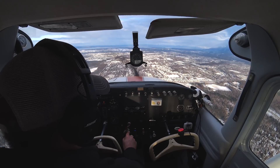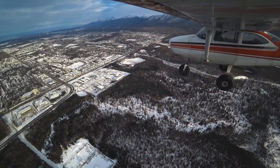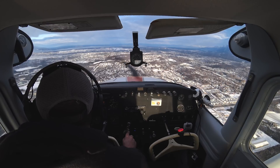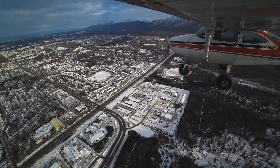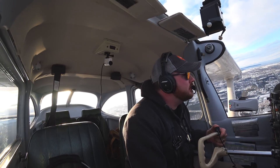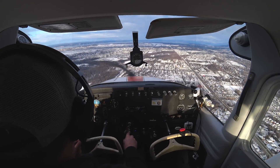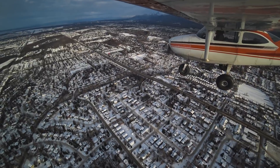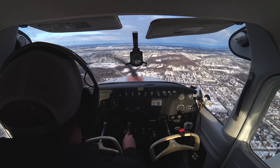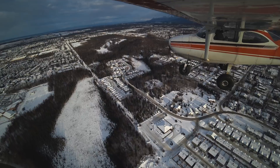Just staying on my toes in the pattern. Extended downwind, number 2, follow the Cessna 172 turning left to base. Wind 350 at 5, runway 25, cleared to land. Traffic in sight. Multiple aircraft are working the pattern — tower is managing sequencing and full-stop requests. We continue to follow traffic in for landing.